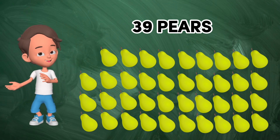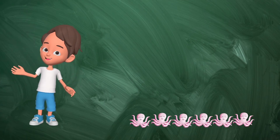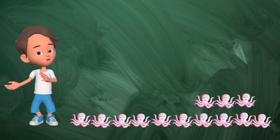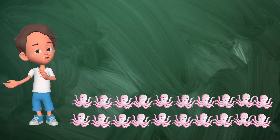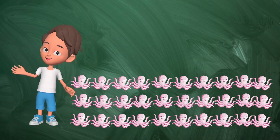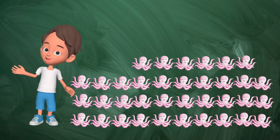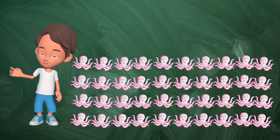39 pears. 1, 2, 3, 4, 5, 6, 7, 8, 9, 10, 11, 12, 13, 14, 15, 16, 17, 18, 19, 20, 21, 22, 23, 24, 25, 26, 27, 28, 29, 30, 31, 32, 33, 34, 35, 36, 37, 38, 39, 40. 40 octopi.